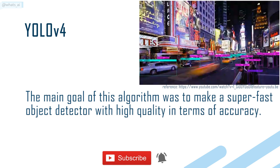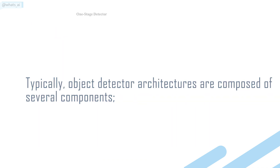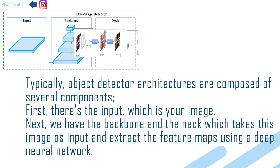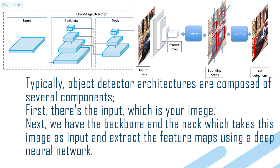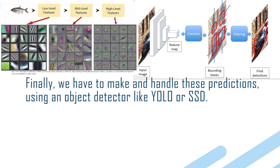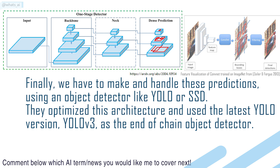The main goal of this algorithm was to make a super-fast object detector with high quality in terms of accuracy. Typically, object detectors' architectures are composed of several components. First, there's the input, which is your image. Next, we have the backbone and the neck, which take the image as input and extract the feature maps using a deep neural network. Finally, we have to make and handle these predictions using an object detector like YOLO or SSD. They optimized this architecture and used the latest YOLO version, YOLO V3, as the end-of-chain object detector.